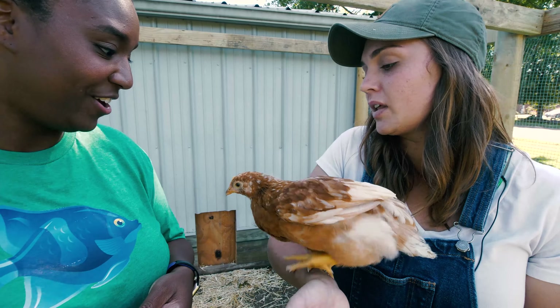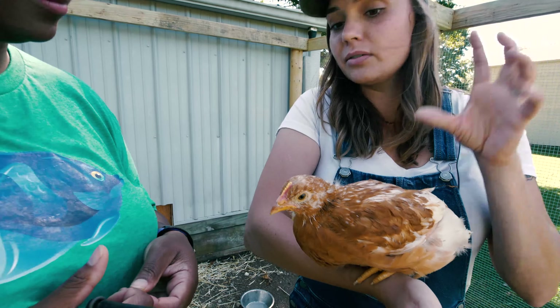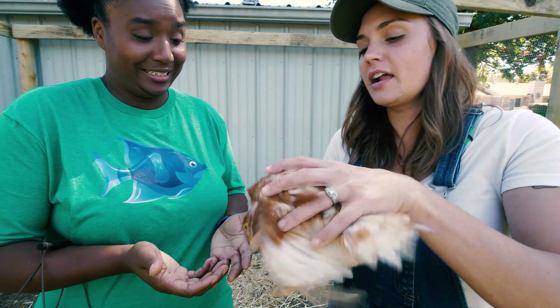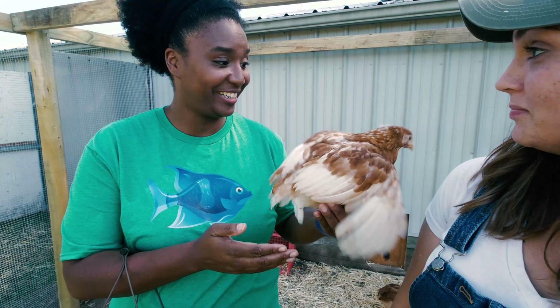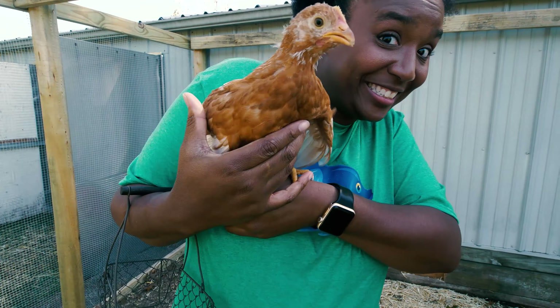This little thing on top of her head is her comb. Miss Truvy is still kind of a baby so it's not very big yet. Would you like to hold a chicken? I would love to! Now the key is to be gentle and she'll just kind of stand in your hand, just like that. Wow, I'm holding a chicken! This is where they like to lay their eggs — they like to lay eggs in kind of cozy, tight spaces.